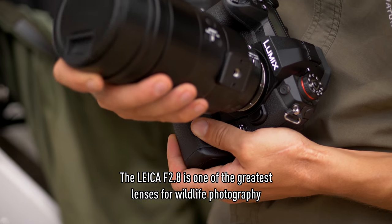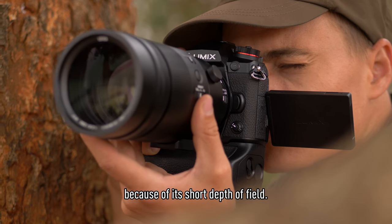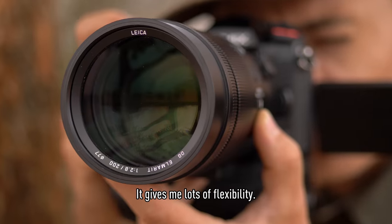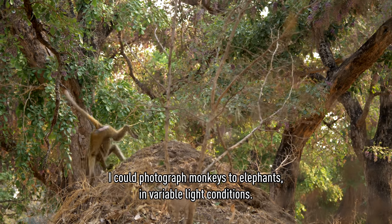The Leica f2.8 is one of the greatest lenses for wildlife photography because of the shallow depth of field, which makes your focus more on the subject. It gives me very big flexibility. I could photograph from monkeys to elephants in variable light conditions.